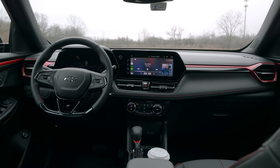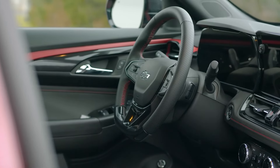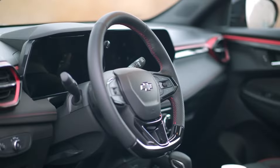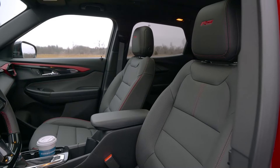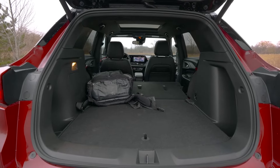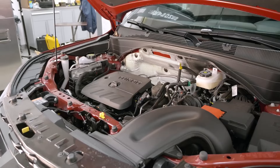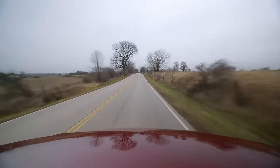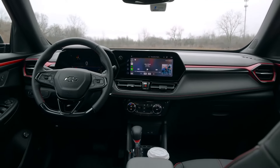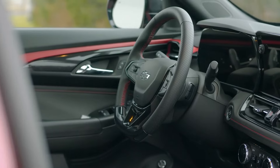You also get excellent sightlines from the driver's seat and light off-road capability from the SUV's Active trim. But the Chevy's engine power is only so-so, with a choice of two turbocharged three-cylinder engines: a 1.2-liter with just 137 horsepower and a 1.3-liter rated at 155 horsepower. The CX-30 and Crosstrek have more potent engines, which noticeably improve freeway acceleration and passing power.